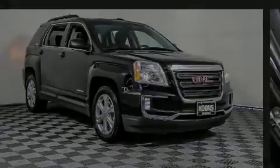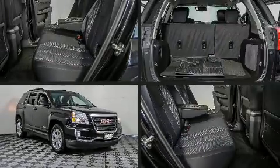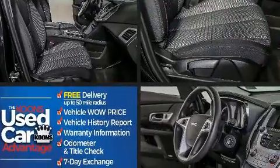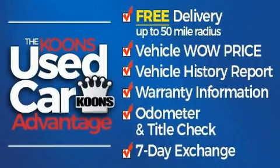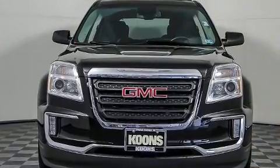Sensibility and practicality define the 2017 GMC Terrain. With fewer than 35,000 miles on the odometer, this four-door sport utility vehicle prioritizes comfort, safety, and convenience.